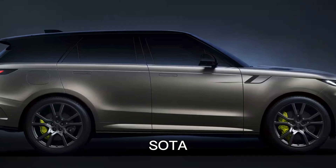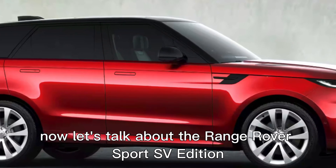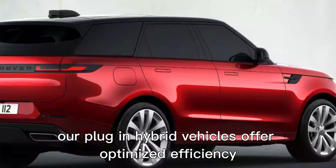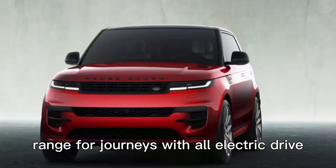Software over the air updates ensure your vehicle is always up to date. Now let's talk about the Range Rover Sport SV Edition 1's hybrid capabilities and charging options. Our plug-in hybrid vehicles offer optimized efficiency and a longer range for journeys with all-electric drive.